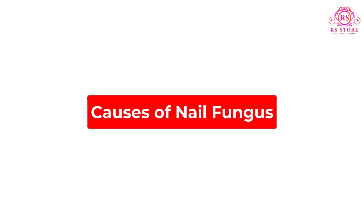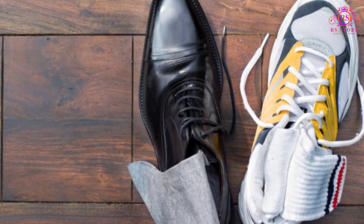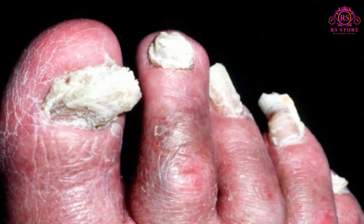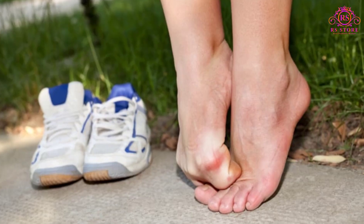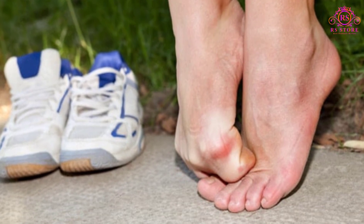Causes of nail fungus include older age, wearing shoes that make your feet sweat heavily, having had athlete's foot in the past, and walking barefoot in damp public areas such as swimming pools, gyms, and shower rooms.